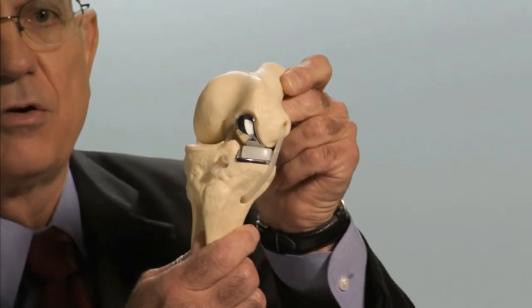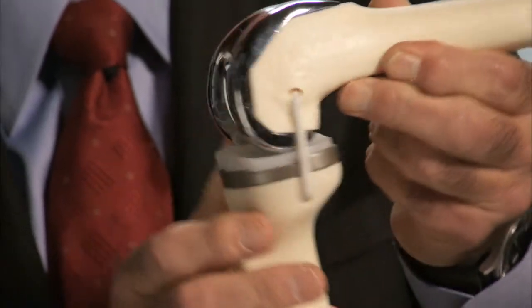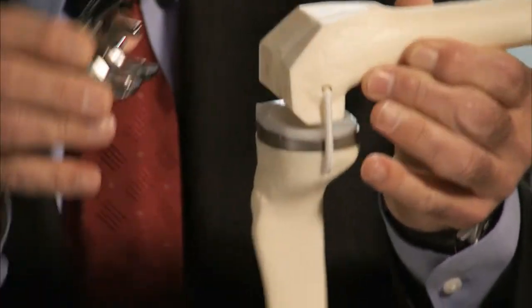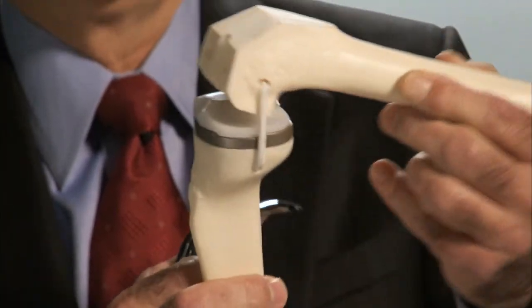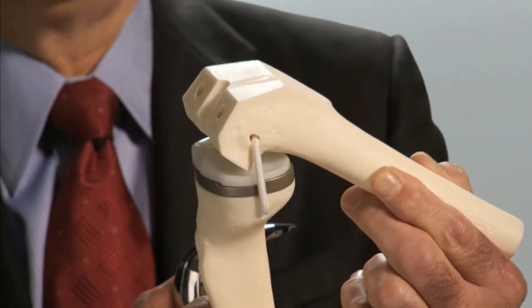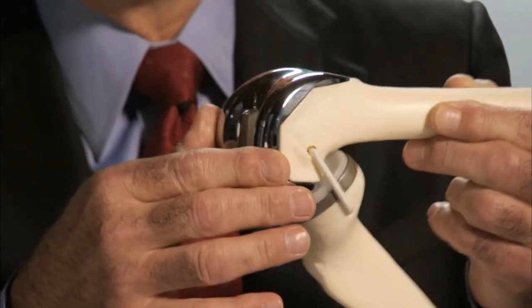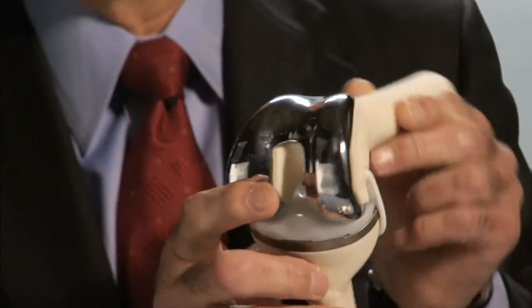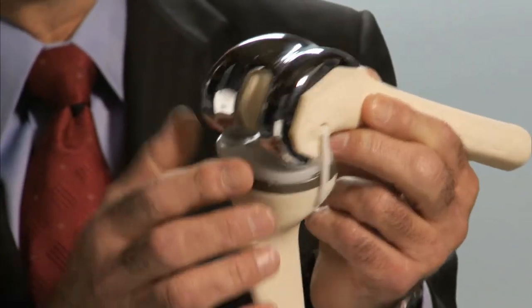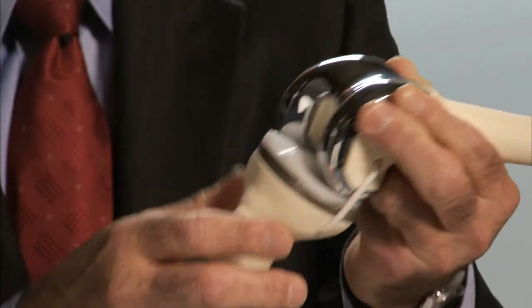Total knee devices are now manufactured with exacting tolerances to anatomic design, and the machining of the surfaces can be done either with a computer, robot, or manually with much improved instrumentation. This permits the insertion of the device with various sizes available to the surgeon that replicates the anatomy patient by patient and permits much better range of motion and protection from interference with soft tissues.